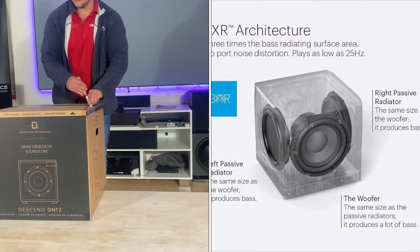Before we get to the unboxing, thanks a lot to Homation — they are sponsoring this one. It's here for unboxing and review and then goes back to them. Nick, Ellen, thanks a lot for sponsoring this video with this subwoofer for review.